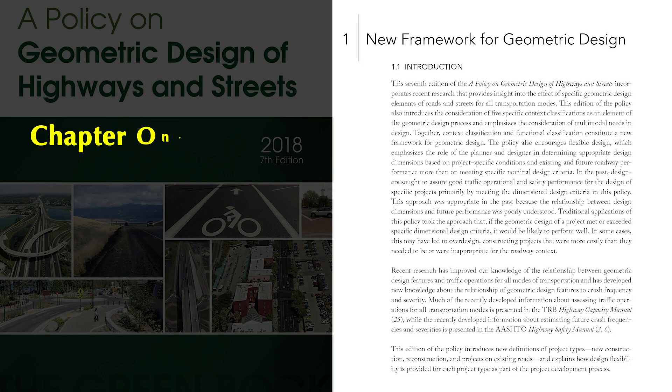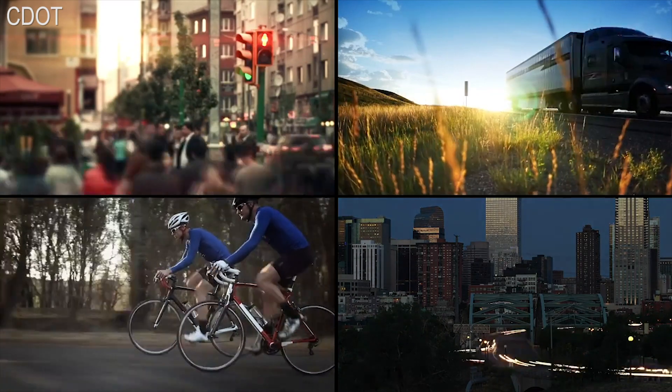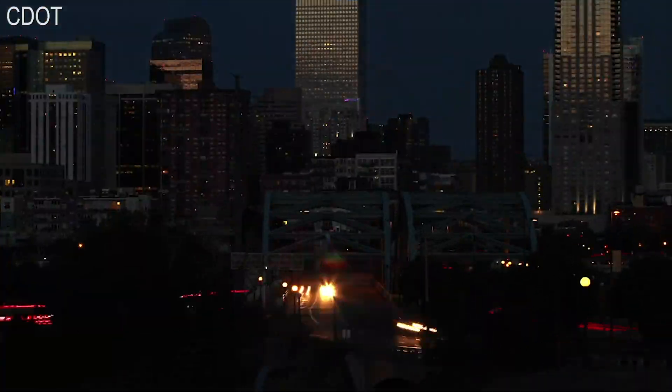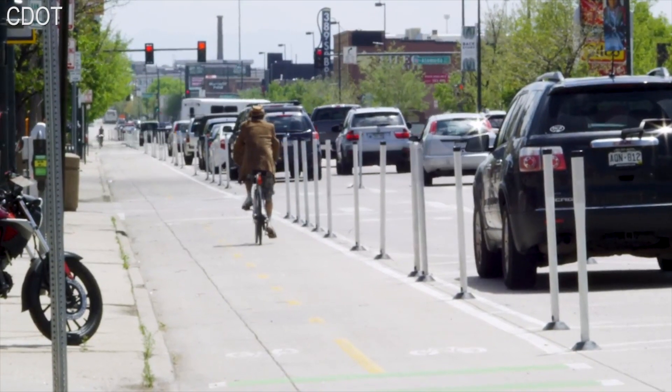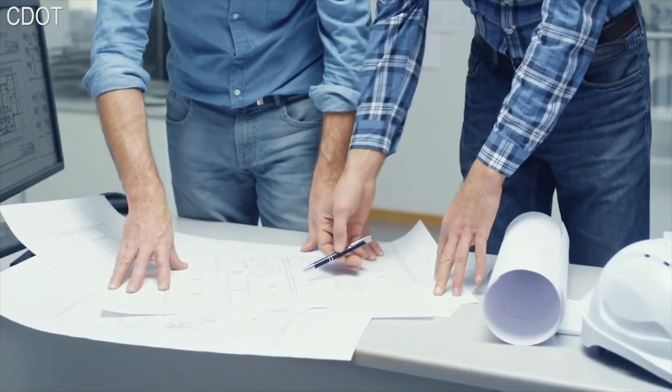Chapter 1 explains how the functional and context classifications can be used together in a flexible and performance-based manner in the design of both new alignments and reconstruction projects on existing roads. Specifically, the 7th edition touches on how geometric design elements affect multiple transportation modes, and it also recognizes the relationship between geometric design features and traffic operations.